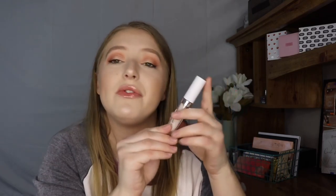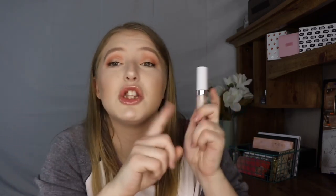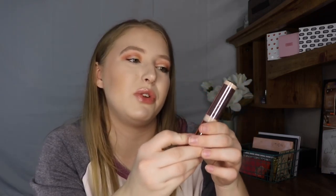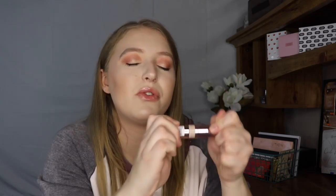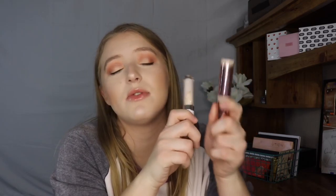For concealers, of course I have to talk about the Tarte Shape Tape — full coverage, everybody's favorite. I also have the ColourPop No Filter Concealer. This is very full coverage as well, looks beautiful on your skin, and it's super affordable at $6. Then I have the Makeup Revolution Super Size Conceal and Define Concealer — very hydrating on the skin and super beautiful. This one reminds me a lot of the ColourPop one, and it's affordable as well.